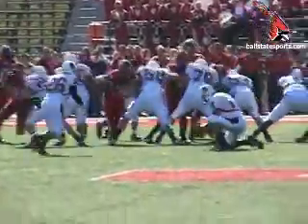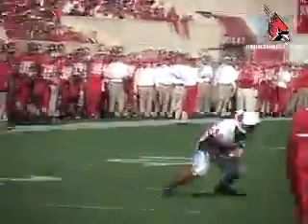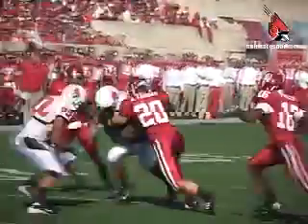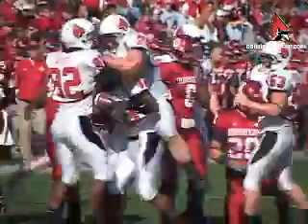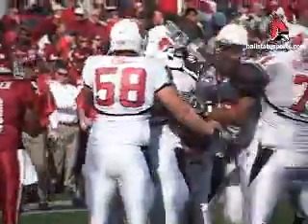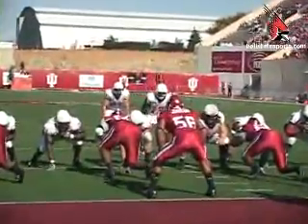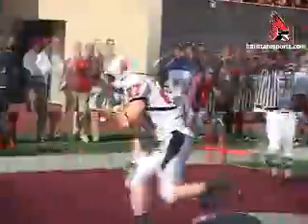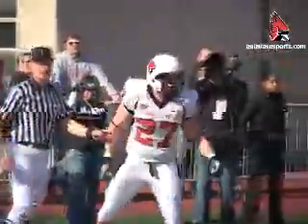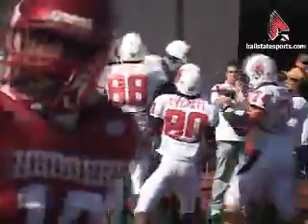4th and 5 from the 25-yard line. Ball State attempting to take the field goal — and it's a fake! Tanner Justice to David Jones for the first down and then some, a 13-yard pickup. Then first and goal from the 4-yard line, and Nate Davis hands off to Chris Clancy, who runs it in for his first career touchdown at Ball State. The Cardinals take the lead 10-3.